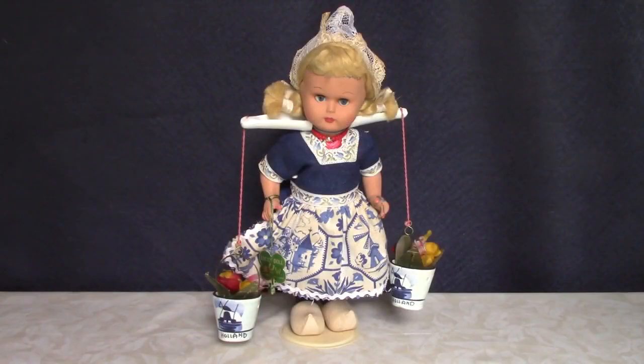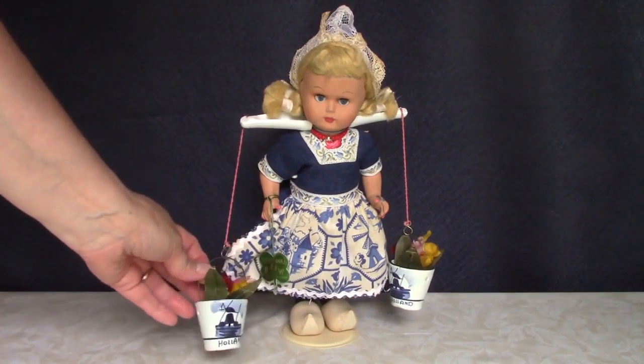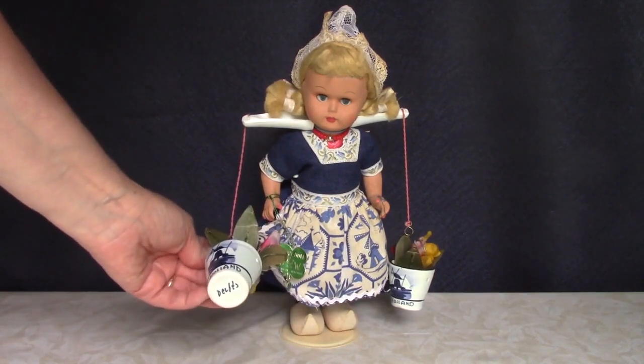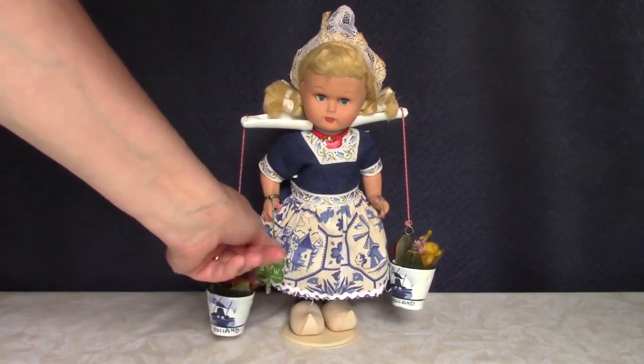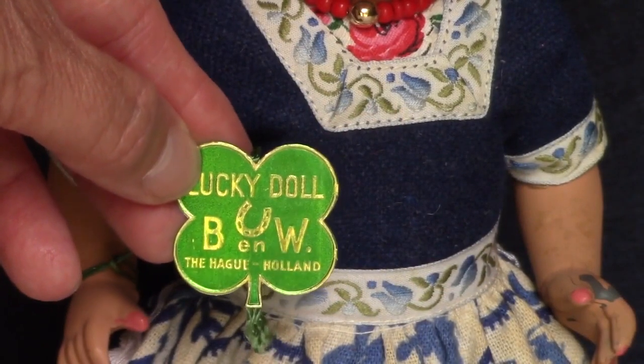Check out this Dutch doll — she's made of hard plastic. She has a yoke across her shoulders, but instead of carrying two pails of water, she's carrying tulips in little Delft buckets. They're even marked on the bottom. She has a wrist tag that reads: 'Lucky Doll, BNW, The Hague, Holland.'